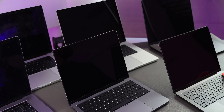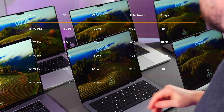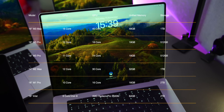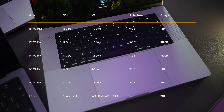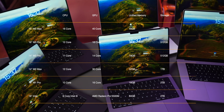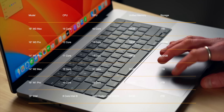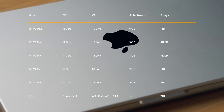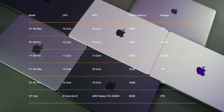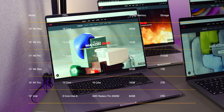The 16-inch M3 Max has a 16-core CPU, 40-core GPU, 48GB unified memory, and a 1TB SSD. The 16-inch M3 Pro has a 12-core CPU, 18-core GPU, 18GB unified memory, and a 512GB SSD. The 14-inch M3 Pro has an 11-core CPU, 14-core GPU, 18GB unified memory, and a 512GB SSD. The M2 Max has a 12-core CPU, 30-core GPU, 32GB unified memory, and a 1TB SSD. The M1 Pro has a 10-core CPU, 16-core GPU, 16GB unified memory, and a 2TB SSD. And finally, the 2019 model has an 8-core Intel i9, an AMD Radeon Pro 5500M, 64GB memory, and a 2TB SSD.